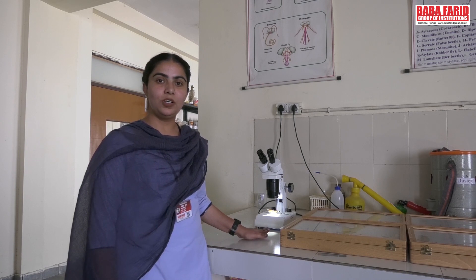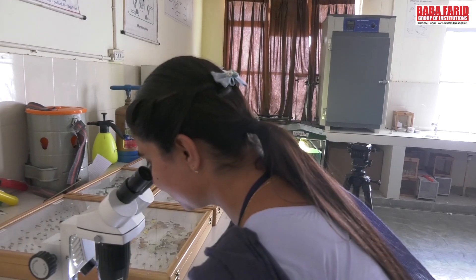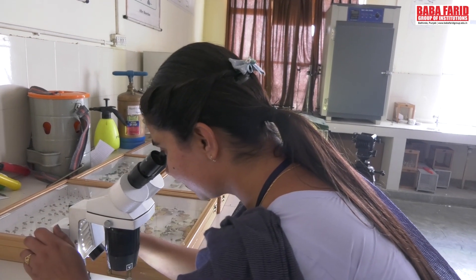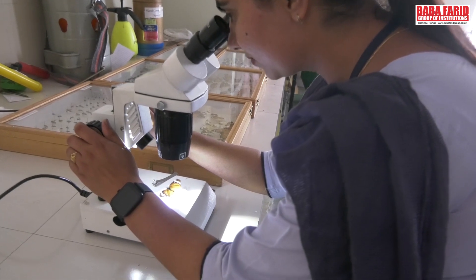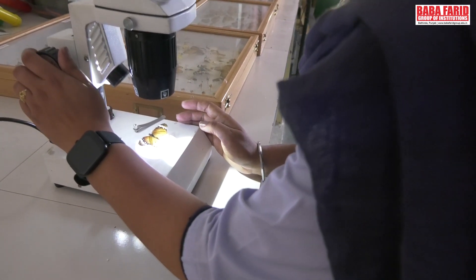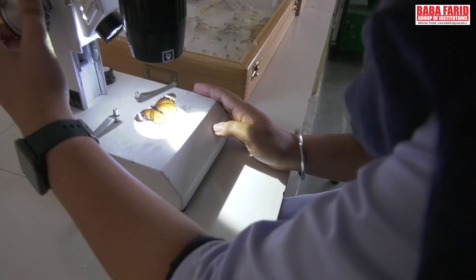We use a microscope for morphology as well as structural study. This was our first practical in which we described how insects are collected, preserved, and briefly studied through experiments, under the guidance of our well-qualified teachers.